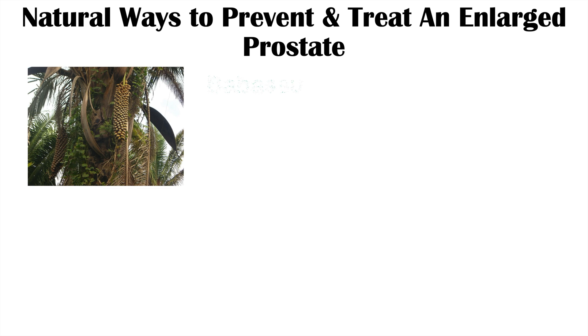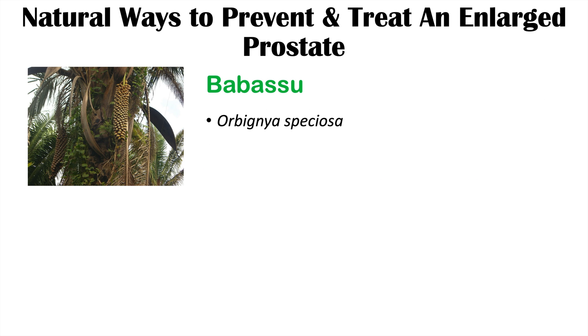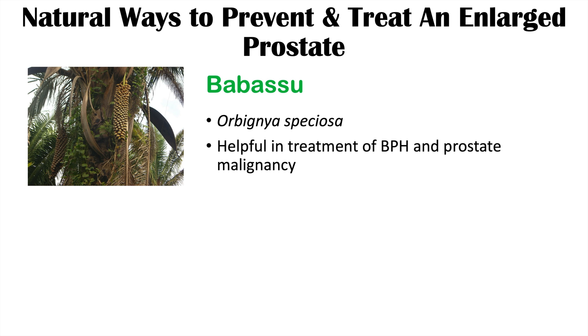Another remedy is Babassu, also known as Orbignia speciosa, from the article 'Nanostructured Systems Containing Babassu Oil as a Potential Alternative Therapy for Benign Prostatic Hyperplasia.' It has been found helpful in the treatment of BPH and prostate malignancy, making it an interesting natural supplement option.